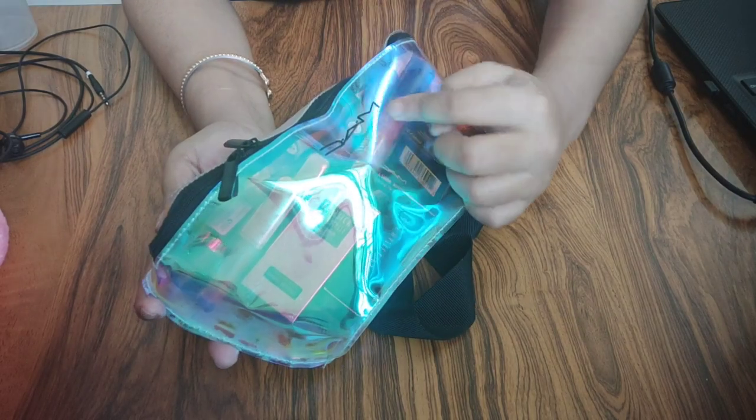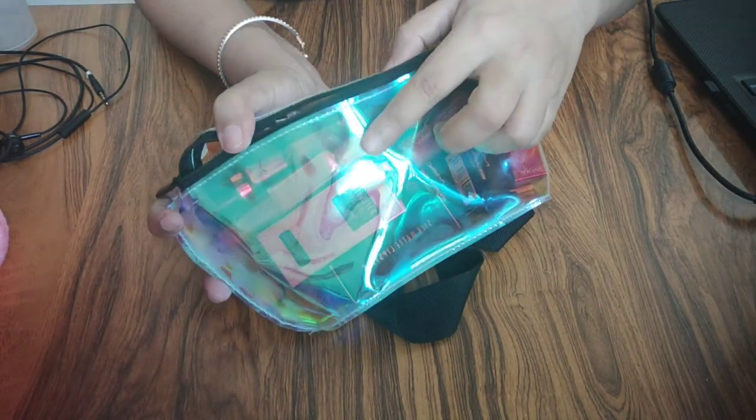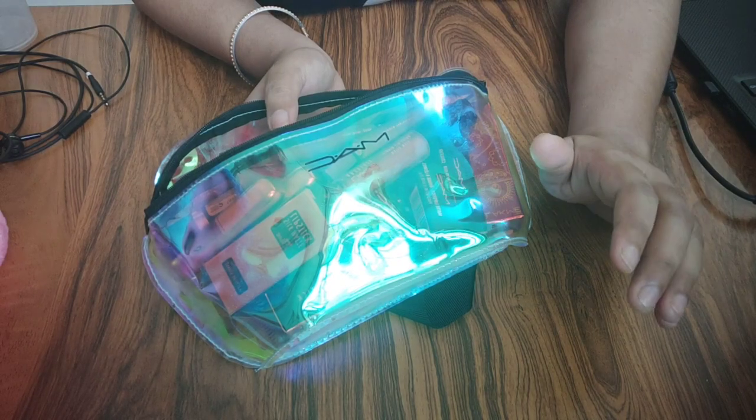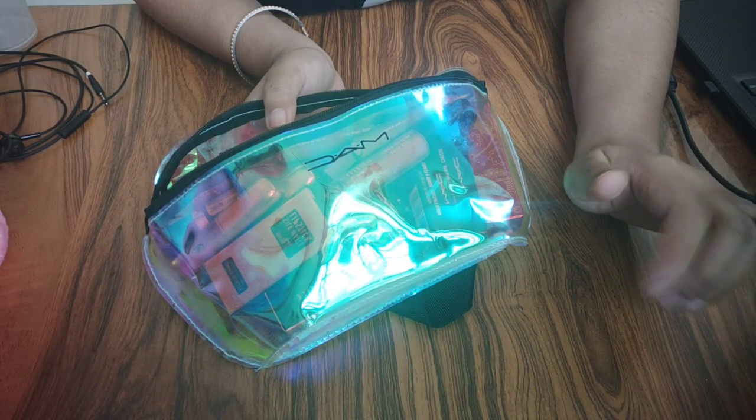Holographic moon bag — it is transparent. Here I have a MAC lipstick. I have a purchase on this one which I forgot to show you in my free gift video. If you haven't seen my free gifts, check the description box and the eye button.